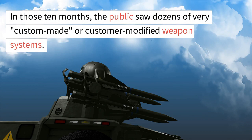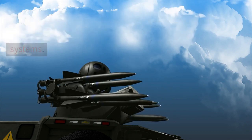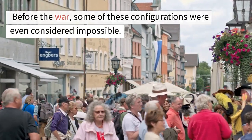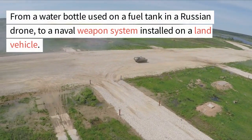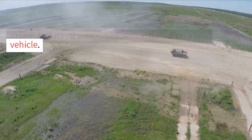In those 10 months, the public saw dozens of very custom-made or customer-modified weapon systems. Before the war, some of these configurations were even considered impossible — from a water bottle used on a fuel tank in a Russian drone, to a naval weapon system installed on a land vehicle.